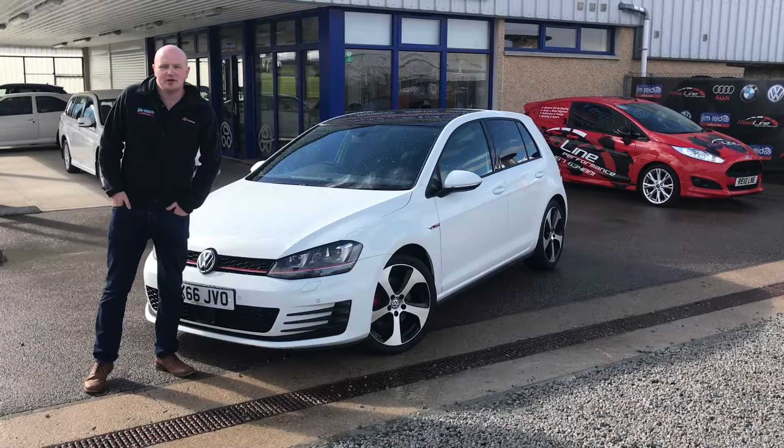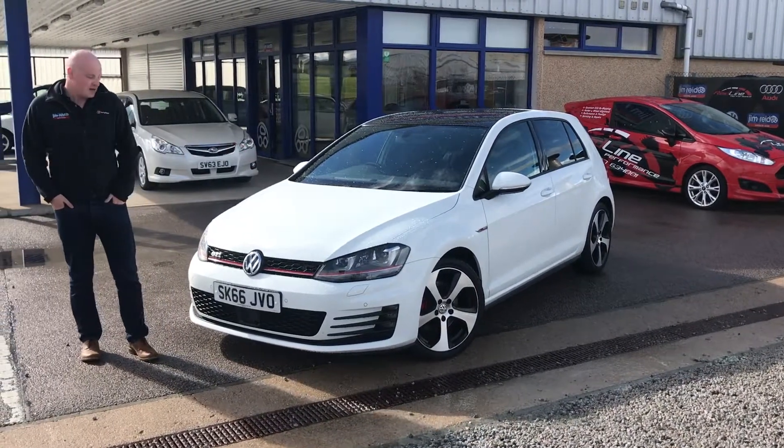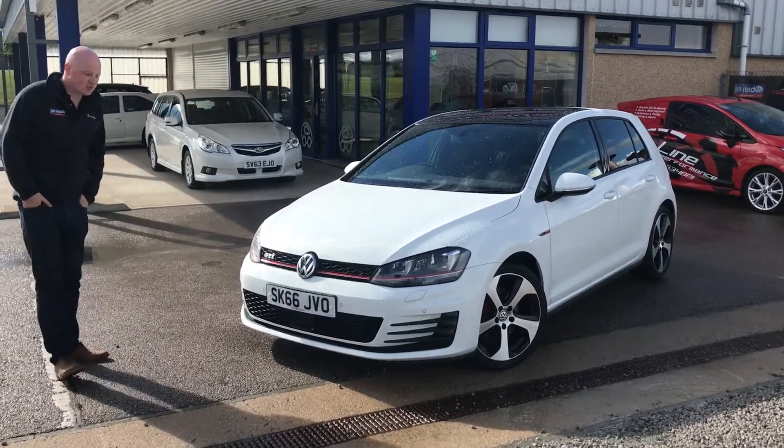Hi guys and welcome to Jimbreed Vehicle Sales. Today we have one of my personal favourite cars — this is the Volkswagen Golf GTI. This one here is a 66 plate with 12,000 miles on it, so not a lot of miles for the age. It comes with a load of optional extras.